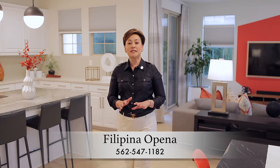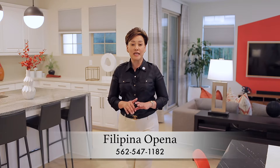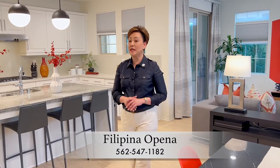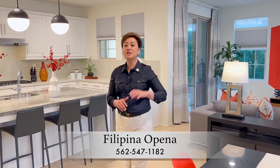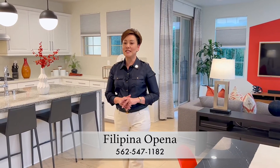Stainless steel appliances against milk white cabinets add a crisp yet clean contrast. Orb pendant lights add a playful touch while Nelson bubble lamps softly illuminate, jazzing up the ceilings.